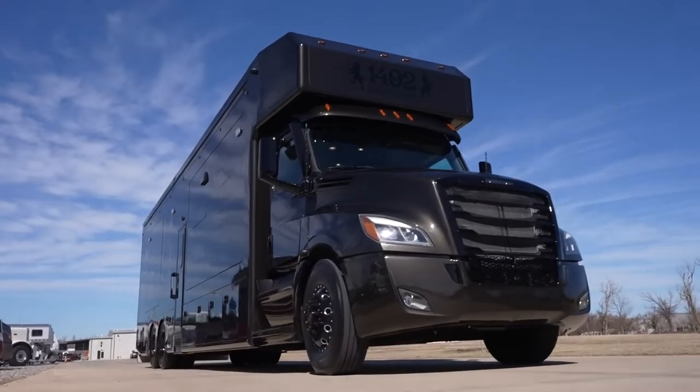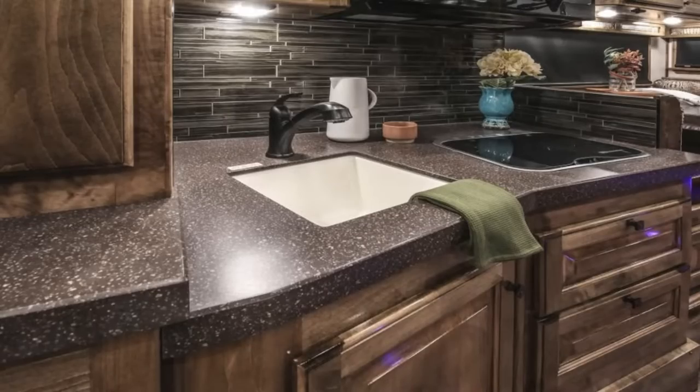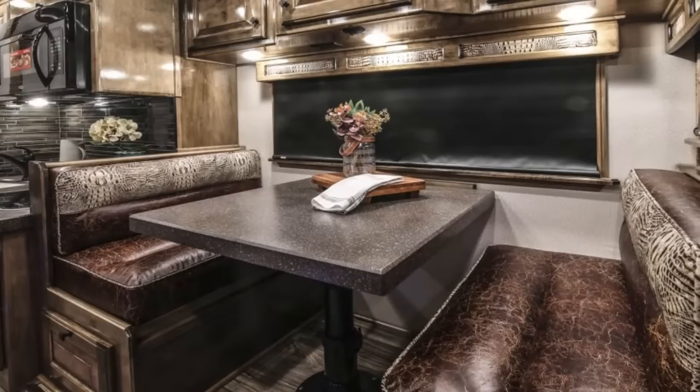We're at 1492 Coach Works in Oklahoma City where some of the coolest things in the world are made. This is where Outback Customs, the horse trailer company, fabricates some of the most custom horse trailers. Today we're hanging out with Aaron Weimer, the owner of 1492. Outback Customs is the horse trailer and specialty side — we make a ton of horse trailer interiors. We've been doing that over 11 years and I think we do some of the best work in the business. We also do specialty stuff: command centers, fracking trailers, a lot of stuff like that.